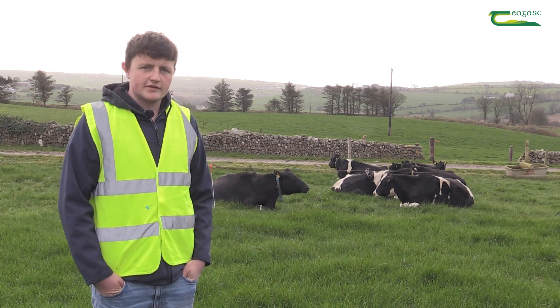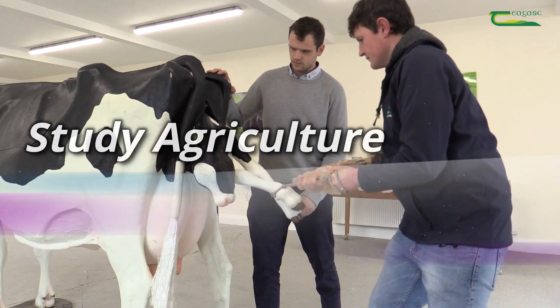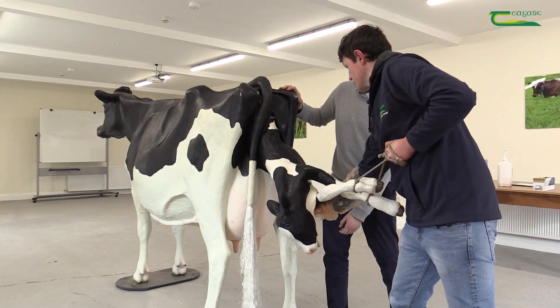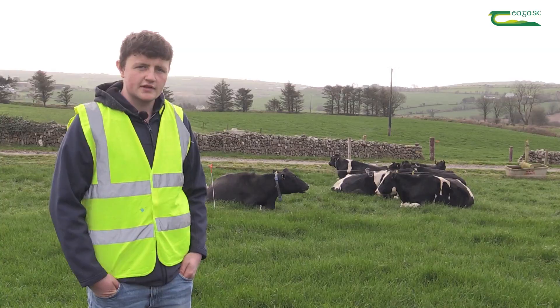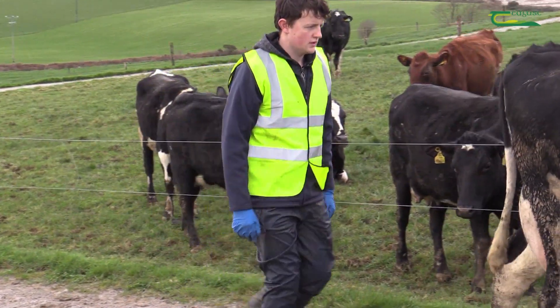I chose Clonakilty to get the skill sets that I needed to take over the farm. I'm James McBride from Drummond Eich. I'm milking 90 spring calving cows in a grass-based system, mostly Holstein Friesians and a few Jersey crossbreeds. I'm in a partnership with my parents at home.